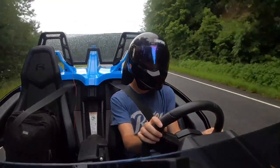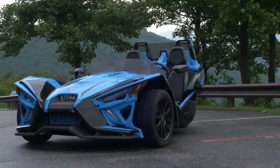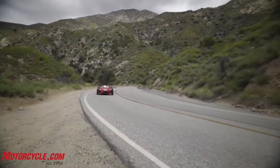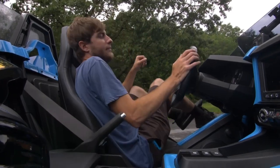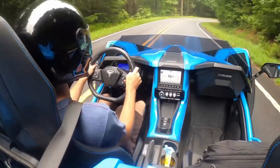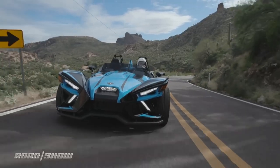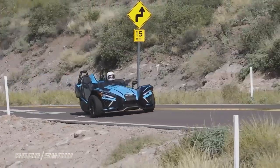Seating two passengers side-by-side, the driver takes command with a steering wheel reminiscent of a car. The Slingshot packs a punch under the hood — powered by a high-performance engine, it delivers impressive speed and acceleration, combining the agility of a motorcycle with the stability of a car. Step into the driver-focused interior, complete with easy-to-reach controls and a range of digital displays. On the road, the Slingshot delivers engaging driving dynamics with nimble handling and responsive steering — a dream come true for enthusiasts seeking a thrilling blend of performance and open-air freedom.